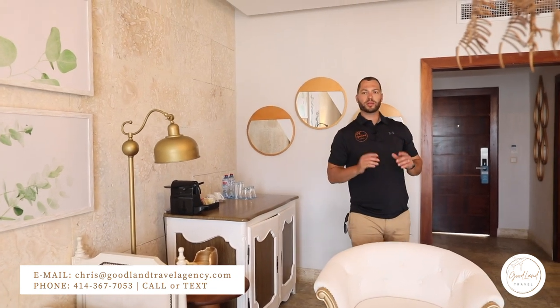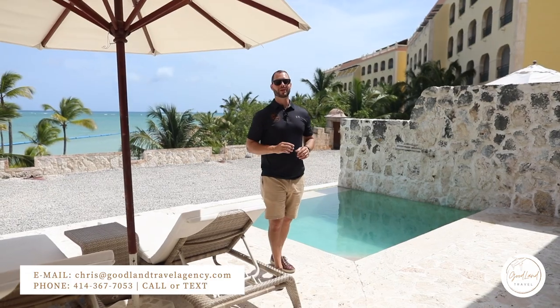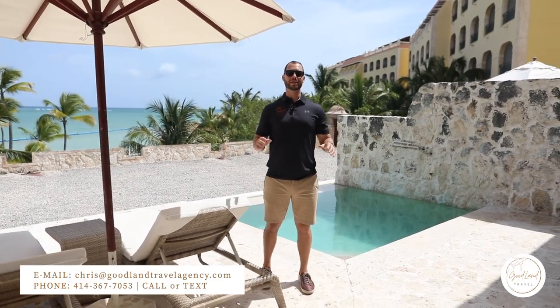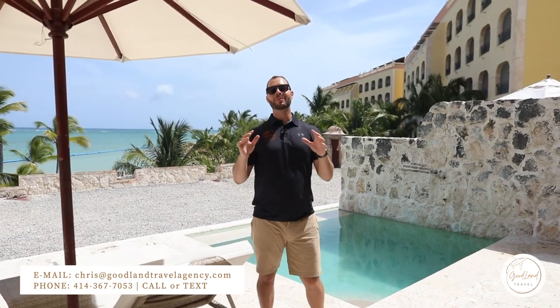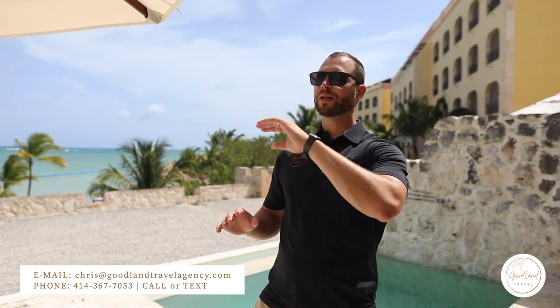Let's go outside and take a look at the private pool. The best feature about this room is your own private patio with your own plunge pool. I am a huge fan of the private pools at all-inclusive resorts — it is something that takes your vacation to the next level. Again, this is for your exclusive use only, set with chairs and umbrella just for you.